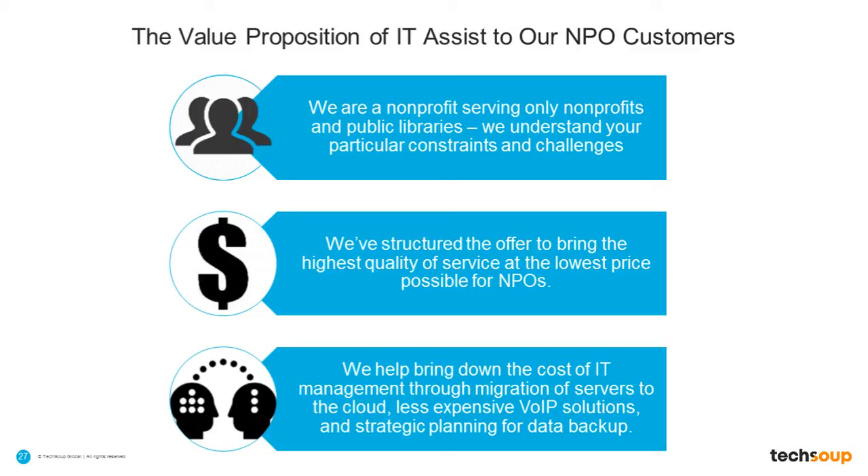TechSoup launched IT Assist because we heard so many nonprofits complain about how their IT was unmanageable but it was too expensive to hire IT staff. So we are really trying to fill a need for nonprofits that need high-quality technology advice and management. We are trying to do it at the lowest possible cost, which is why we do most of our work remotely. TechSoup is a nonprofit — we only serve nonprofits. We really understand some of the pain points around funding, around grants, around managing capital expenditures versus operational expenditures, and we're trying to bring the best value and the highest quality service.